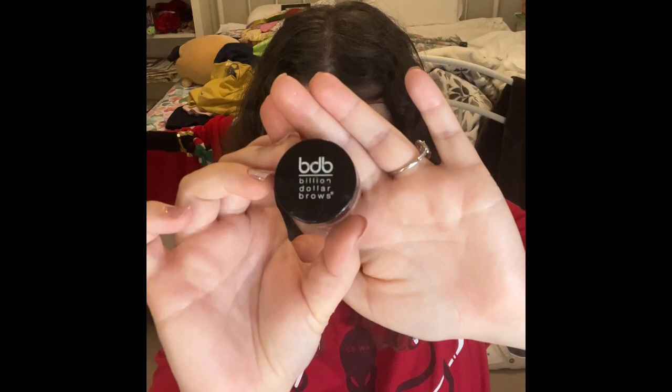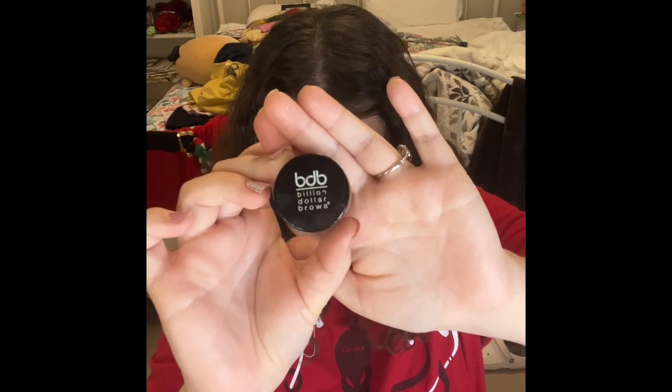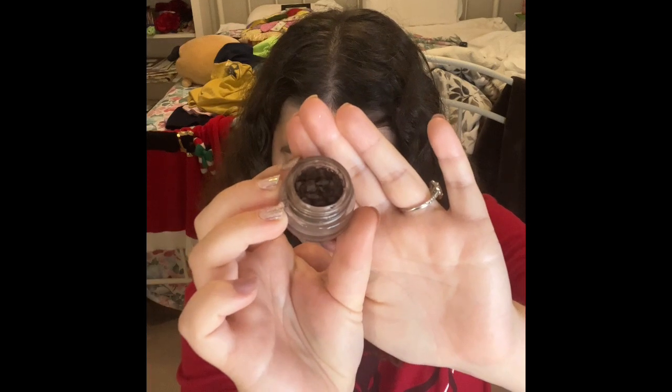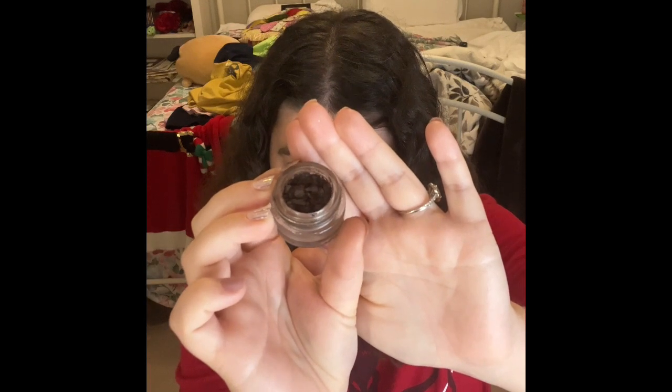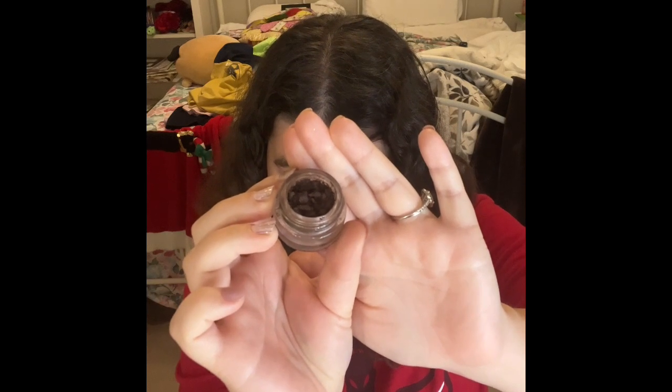The other thing I'm also working on is this Billion Dollar Brows — I have this in the shade called Taupe. If you guys want to see, this is what the packaging on the front looks like. Look how far I've been going through with this brow product already. I really love scraping these out so I can put it on my brows. I'll definitely do that in my wedding video, so keep an eye on this one.